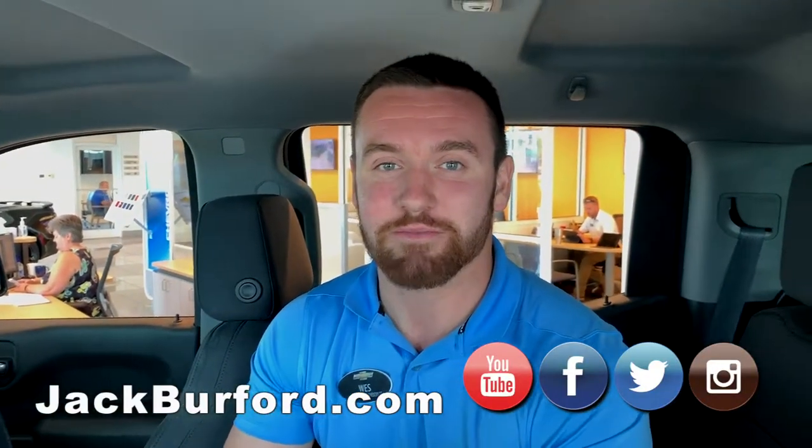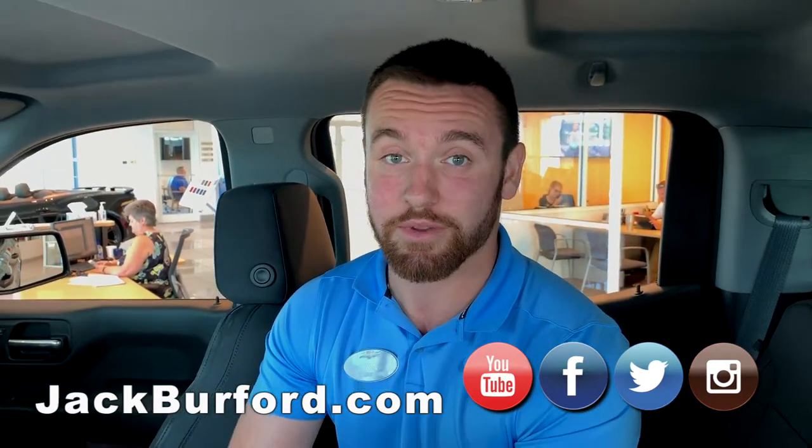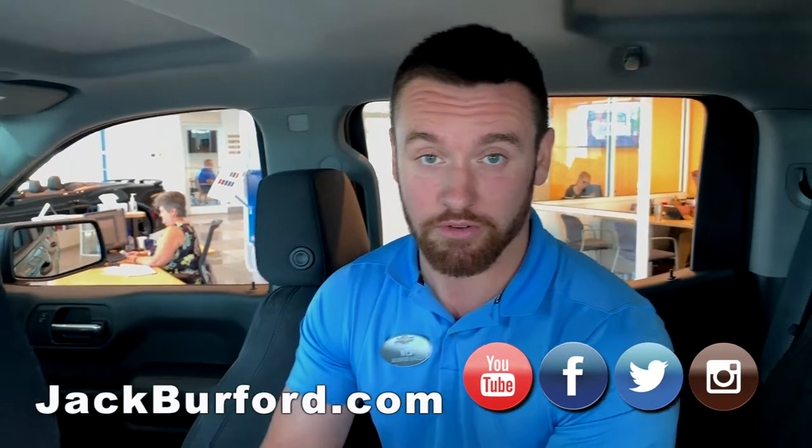What's up guys, my name is Wes here at Jack Burford Chevrolet. I just want to remind you guys that it is Child Passenger Safety Week, and for any of you that don't know...